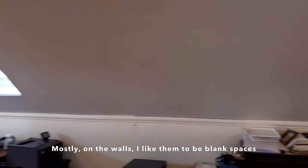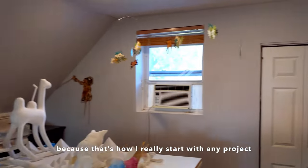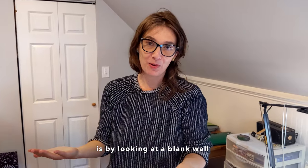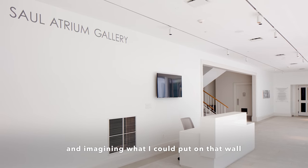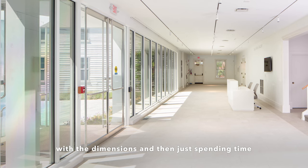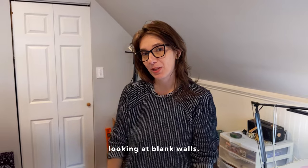Mostly on the walls, I like them to be blank spaces because that's how I really start with any project — by looking at a blank wall and imagining what I could put on that wall. I was thinking about how large that space must be with the dimensions, and then just spending time looking at blank walls.